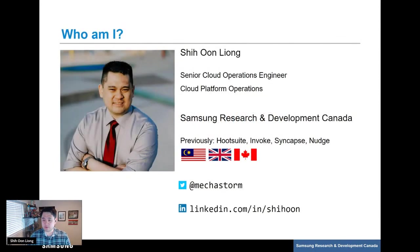Just a brief introduction about myself. My name is Xion. I'm a senior cloud operations engineer at Samsung R&D Canada, based in Vancouver, BC. I'm part of the cloud operations team and I'm primarily responsible for some of the shared services within our team. I've been working in software and operations for the last 14 years in numerous organizations, small and big. I grew up in Malaysia, studied and worked in London, and I've been in beautiful British Columbia for the past nine years. If you have any further questions or comments, you can reach me at my Twitter handle or LinkedIn.